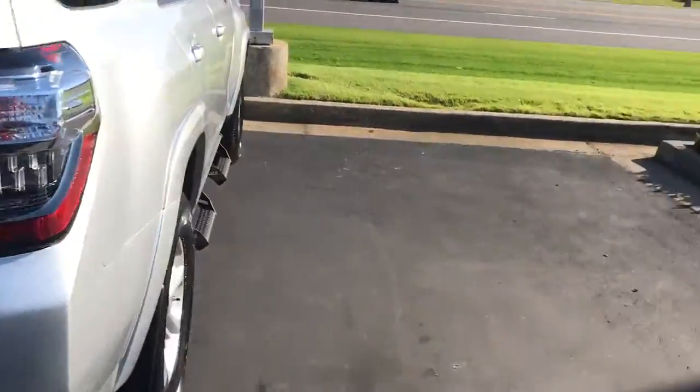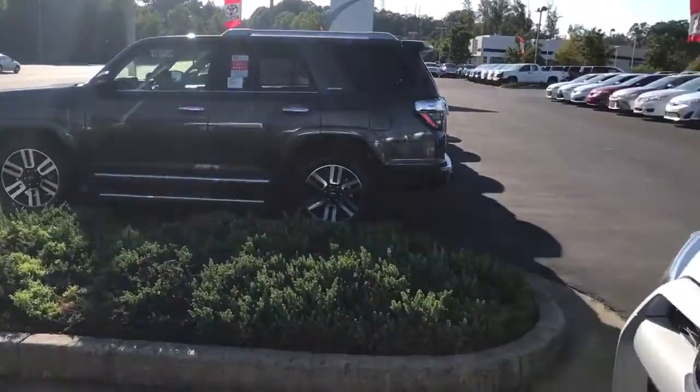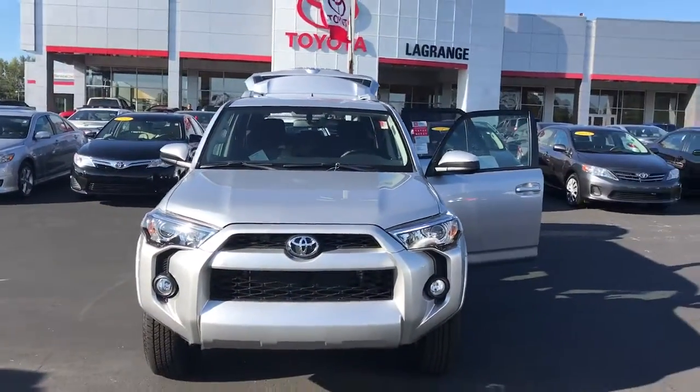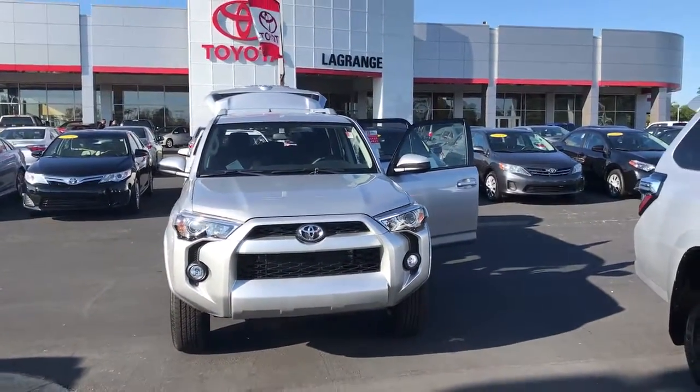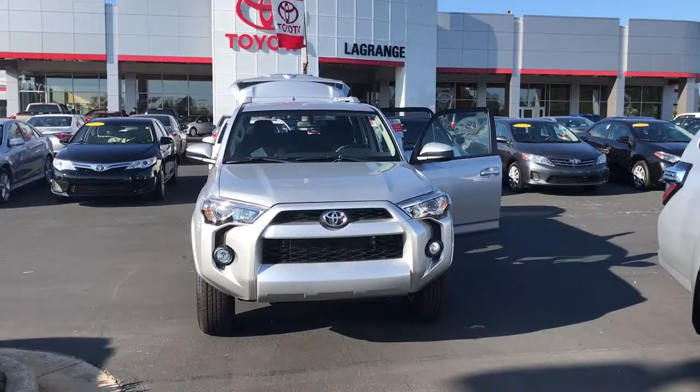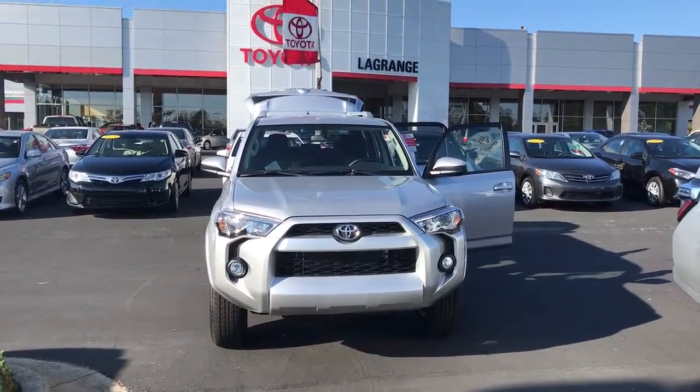We'd love to invite you back here to test drive — we have several other models and colors to choose from. Feel free to give me a call with any questions. You can reach me at 706-882-2963. Again, this is Wanda from Willow Grange Toyota here on Lafayette Parkway, and I look forward to hearing from you soon.